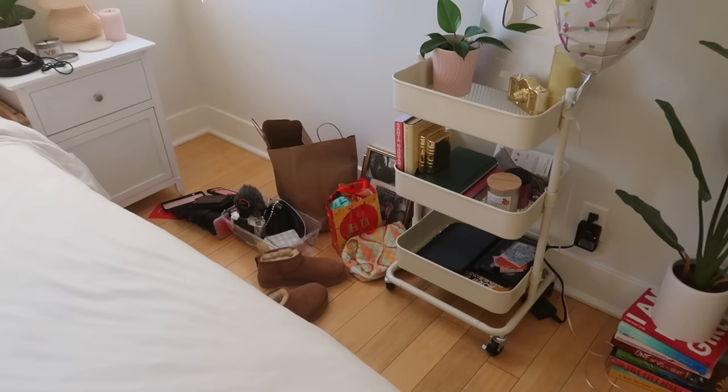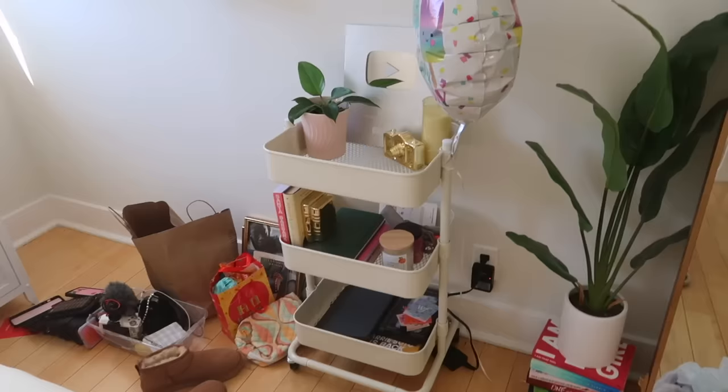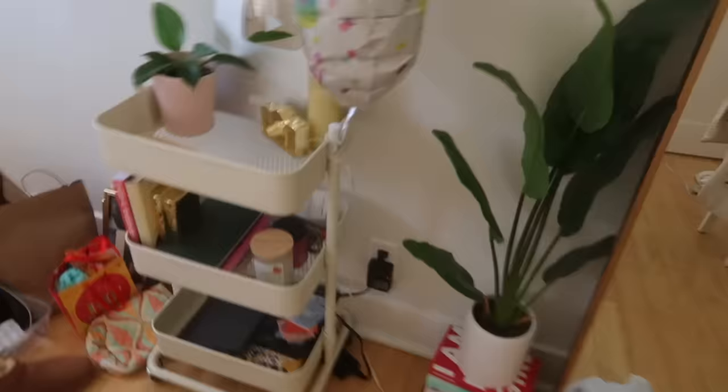Before I start cleaning I want to just put a bunch of this stuff away. I feel like I can't clean anything if there's just stuff everywhere. Also, I recently got this little utility cart and I think it's so cute. I just haven't really decorated it yet — I've just thrown random things on there. The top is kind of cute right now.